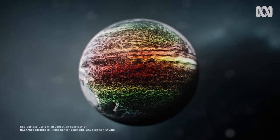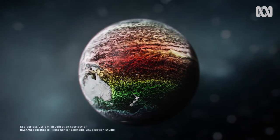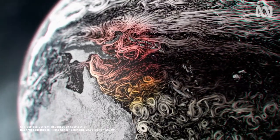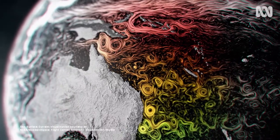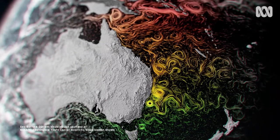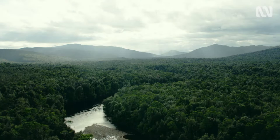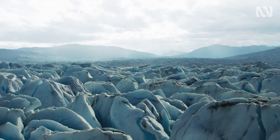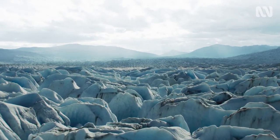Most of the heat that reaches our planet from the Sun falls on the equatorial regions. Ocean currents like the East Australian Current play a vital role in distributing that heat to the cooler parts of the Earth. Without ocean currents, the uneven heating of the planet would render huge swathes of Earth unlivable. Many temperate zones would freeze over, and the tropics would bake in searing heat.